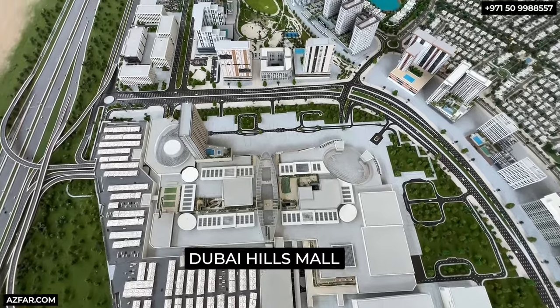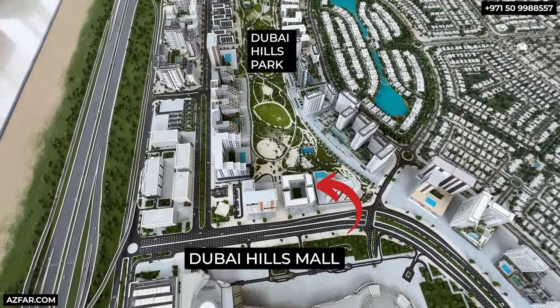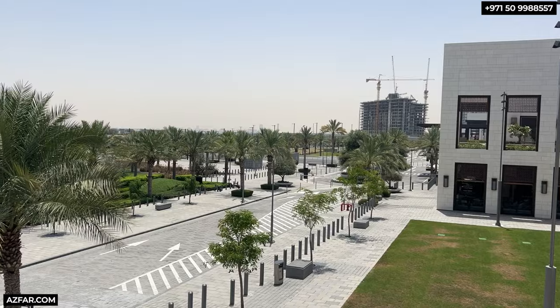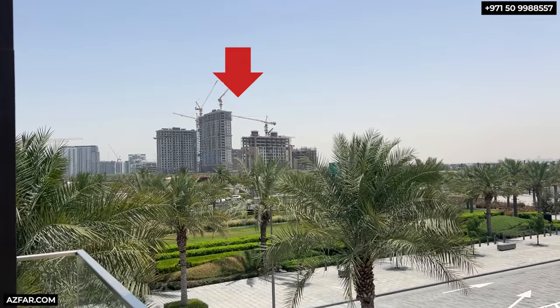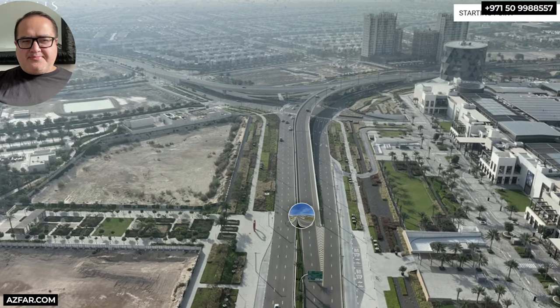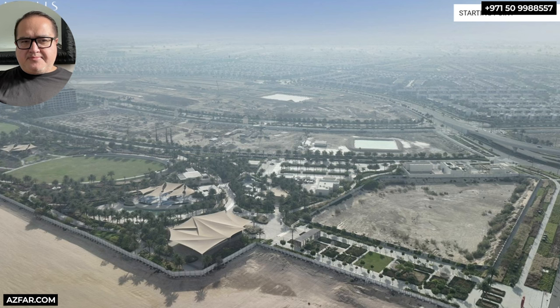This is the scale model of the Dubai Hills master plan — look at the unbelievable location: Dubai Hills Park and Dubai Hills Mall right on your doorstep. Standing on the terrace in Dubai Hills Mall, here is the future location of Hyde Residences. For a better view, let's go for a virtual tour. The Dubai Hills Mall is just 50 meters away — just cross the road and you're there. The Dubai Hills Park is right on the other side, steps away. The plot is actually right on the park. It cannot get any better than this.